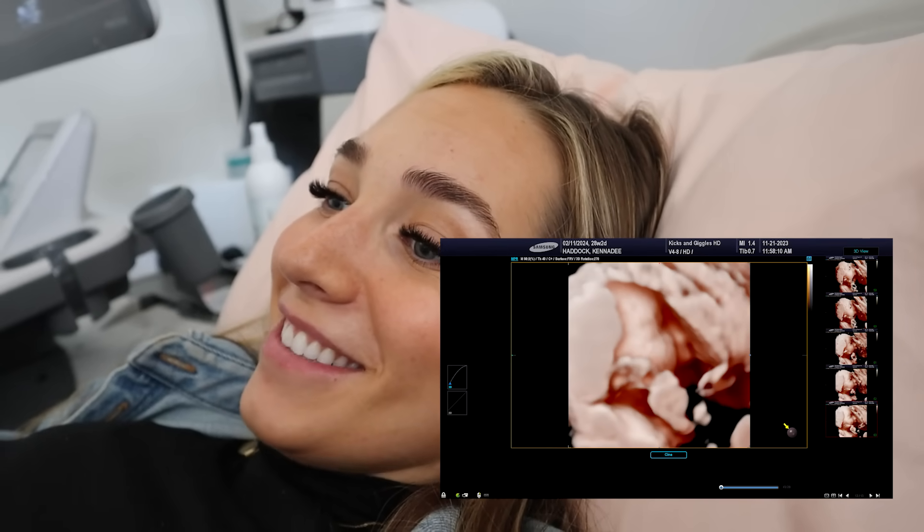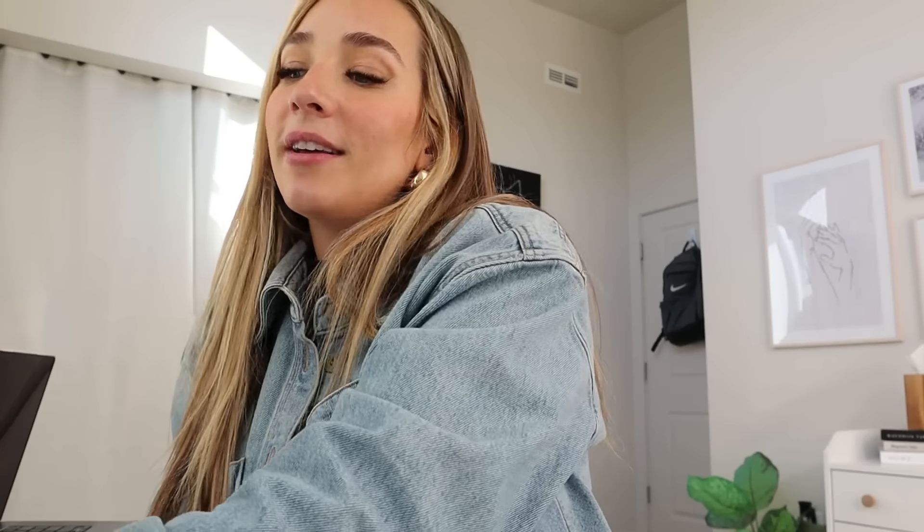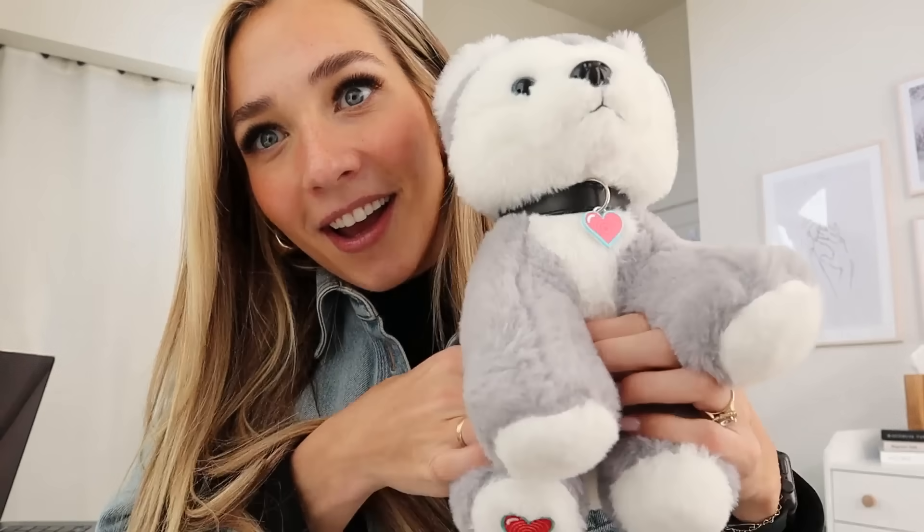Alright guys, second time was not the charm — little baby kept having his hands in front of his face, or his foot. So we're going to do another one tomorrow night when I feel like he's usually more active. They said it's totally normal to have to come back a few times. We got some cute pictures of him with his little hand and foot in front of his face, and we also got this cute little dog that has his little heartbeat in it — isn't that so cute? Third time's the charm — see you tomorrow night!